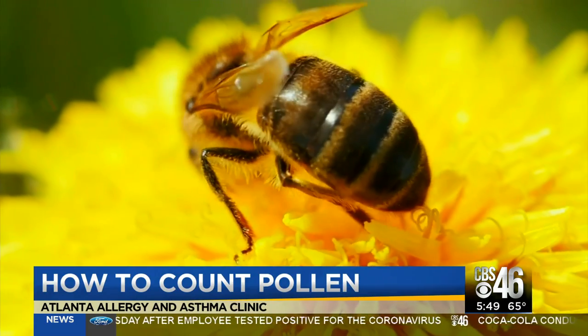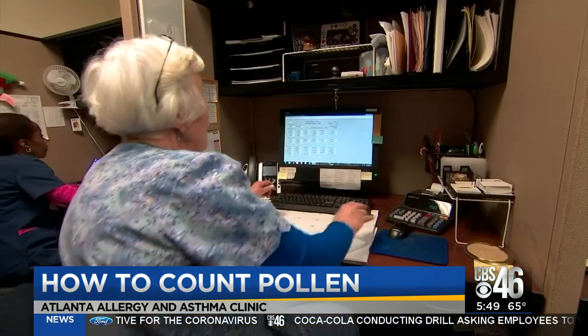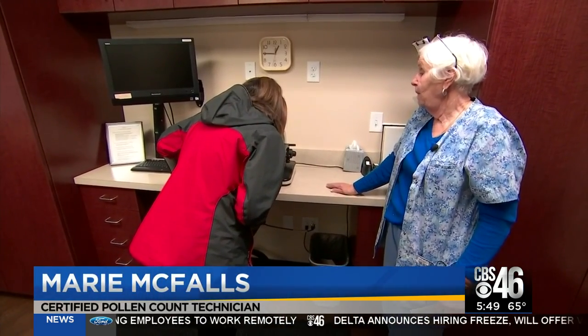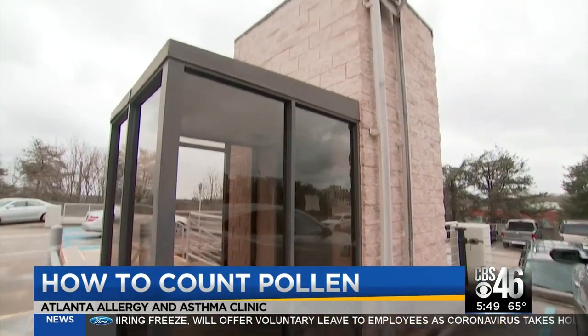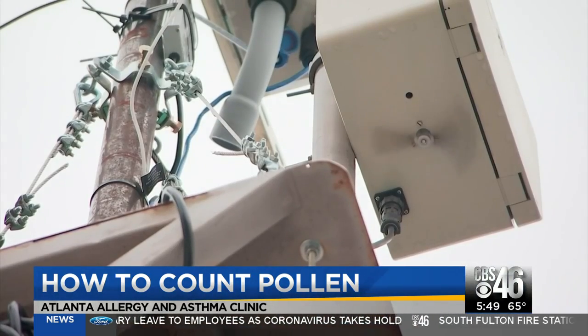It's springtime, which means you'll start seeing the pollen count every day. But how do you count pollen? Just ask Marie — she's been counting pollen since 1983. The doctors really just want to know what was in our environment so that they could start testing the patients to those particular components. They use a special device that spins high above the ground that collects pollen over a 24-hour period.